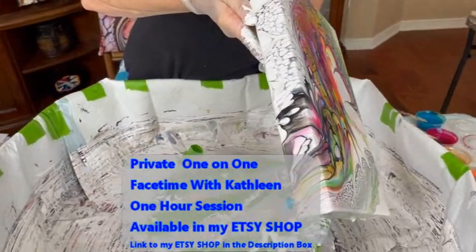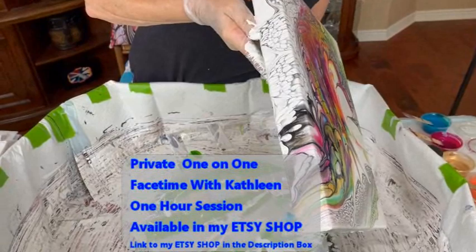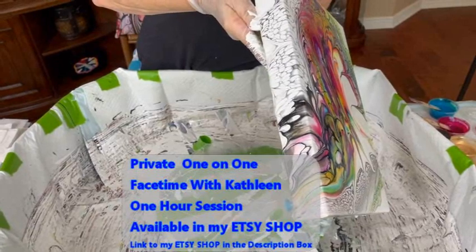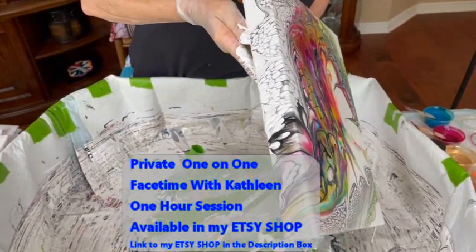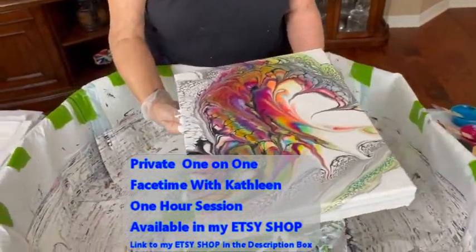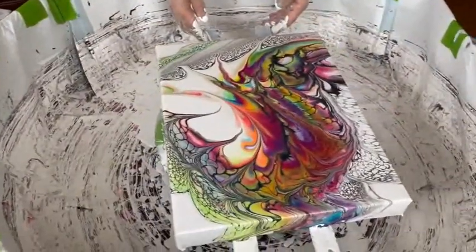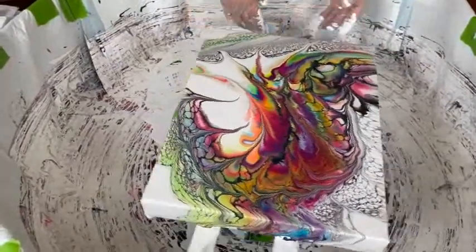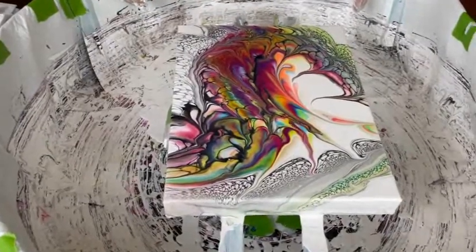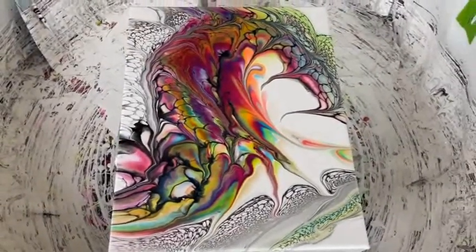Don't forget that Kathy does have a one-on-one FaceTime session that can be purchased in her Etsy shop. You can take that FaceTime session from the comfort of your home, so you have no travel or lodging expenses. You're not in a class with a bunch of other people, so you get individualized attention from Kathy, tailored specifically to your needs. Kathy can demonstrate a pour, help you through a pour, answer your questions — it's just one-on-one. Very affordable, and you can purchase it in the Etsy shop. I love this.